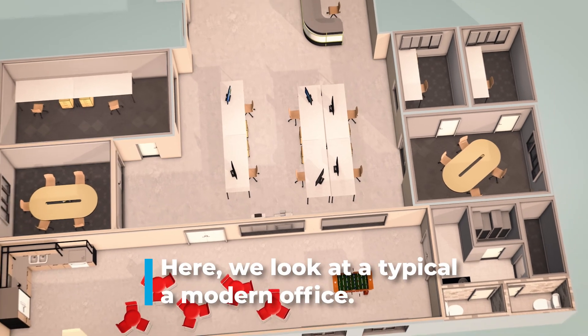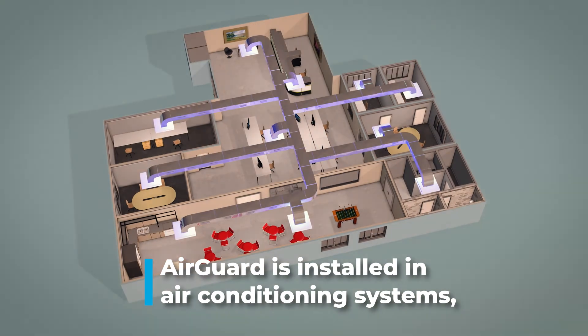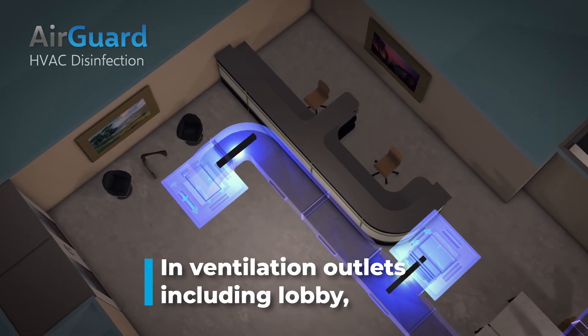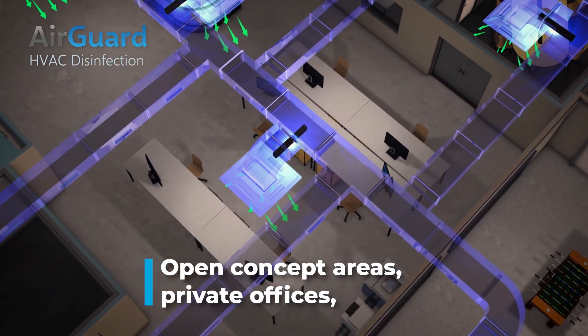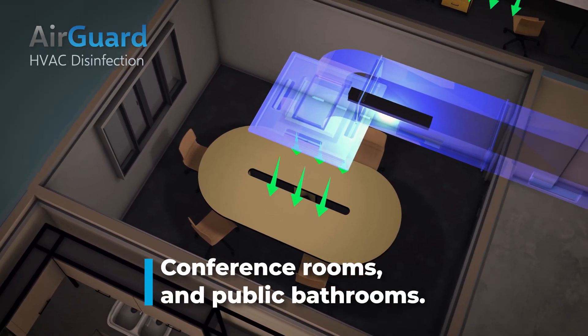Here we have a typical example of a modern office. OTSA's Air Guard is installed within the air conditioning systems to ensure that airborne viruses are not recirculated, including ventilation air outlets in the lobby, open concept areas, private offices, conference rooms, and public bathrooms.